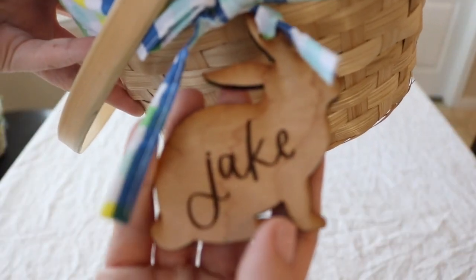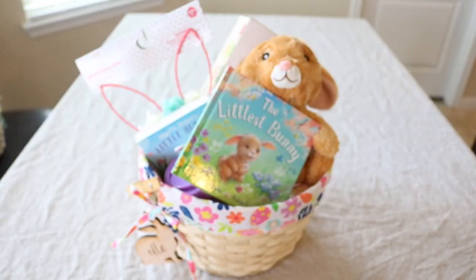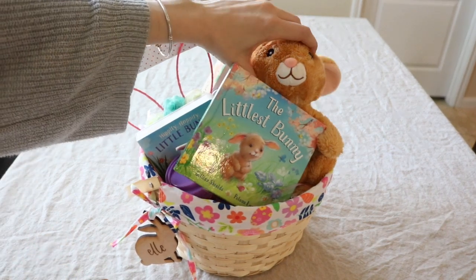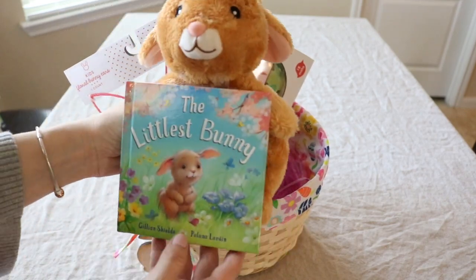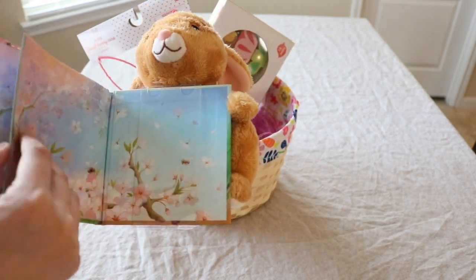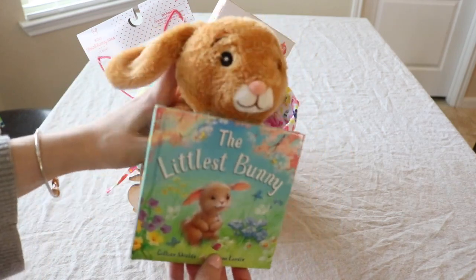Here is a quick look at the tag on Jake's basket. All right, so now let's take a look at what I got for Elle. She is our sweet little one-year-old. The first thing is this little plush bunny and book — it is actually from Kohl's. They have that little section at the front of the store where all the proceeds go to charity, and it's just a beautiful little story book with a little plush stuffed animal.